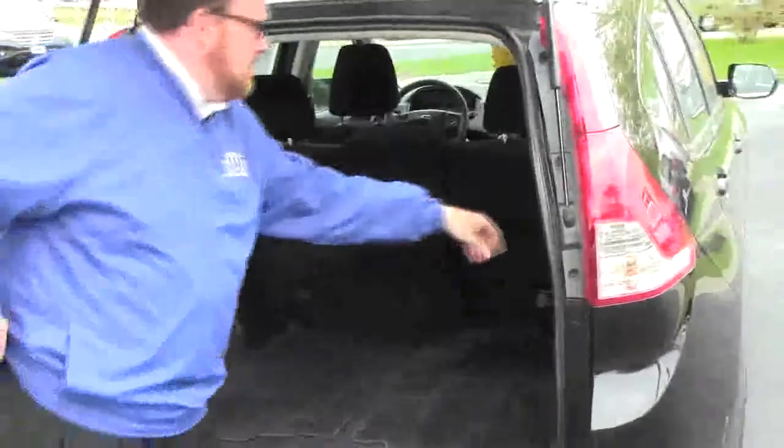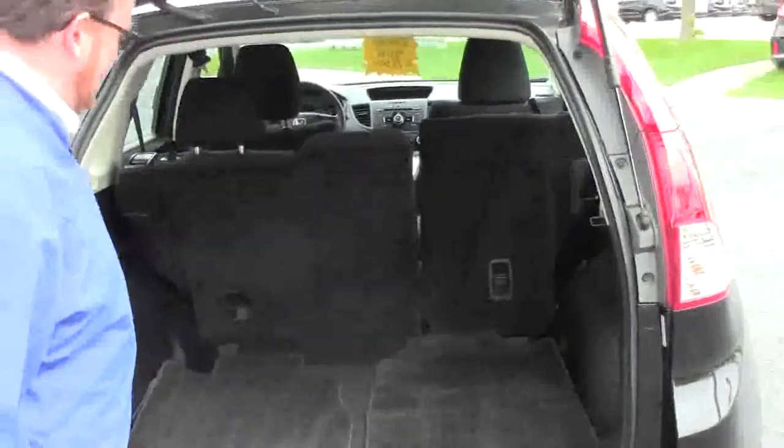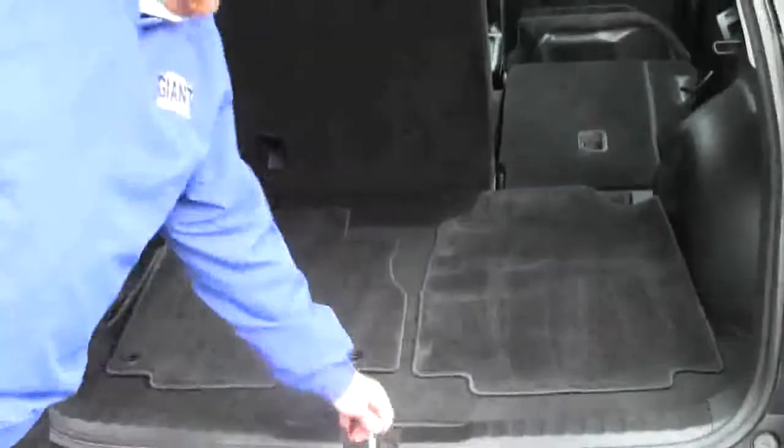The cargo area features 60/40 tumble-forward seats that lay flat with just the pull of the handle, assuming the seat belt is not in the way. All floor mats are here, and the spare tire, jack, and tools are all underneath — the spare doesn't look like it's ever been on the ground.